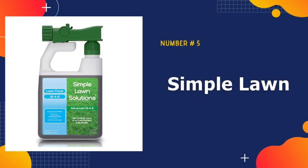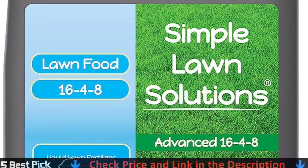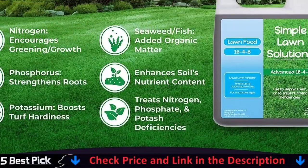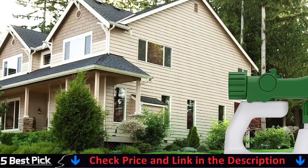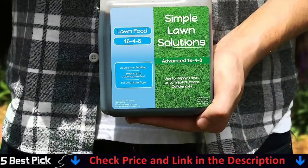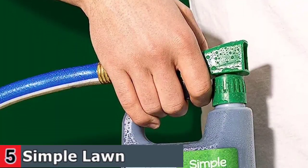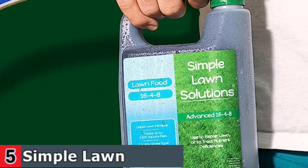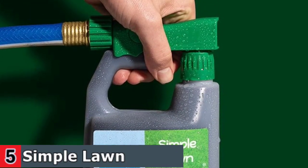Our last pick is Simple Lawn Solutions Advanced Liquid Fertilizer. The Advanced Liquid Fertilizer is made from high-quality ingredients resulting in a very pure and clean NPK liquid nutrients. Features and benefits include a premium 16-4-8 balanced lawn food containing nitrogen, phosphorus, and potassium nutrients. It also contains seaweed and fish, is made with feed-grade ingredients, is great for every grass type, is a concentrated solution, is made and manufactured in the USA, and is used commercially.